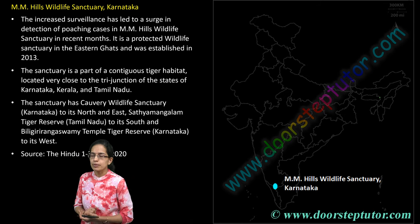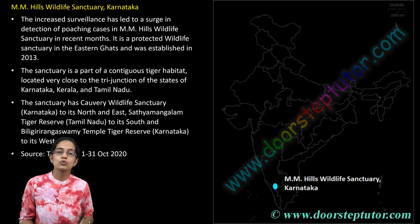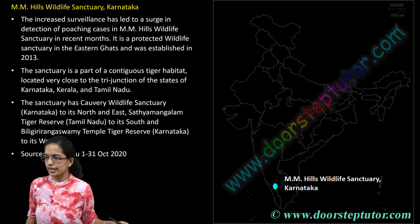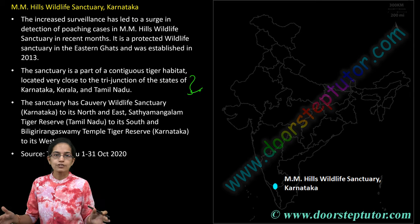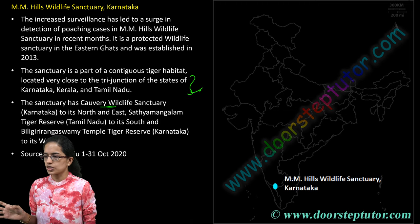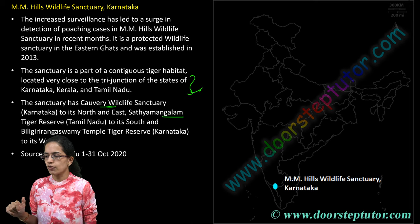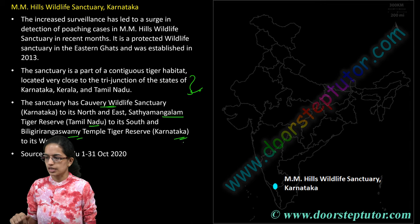The next is MM Hills Wildlife Sanctuary in Karnataka. Recently, there has been an increase in poaching activities seen in the MM Hills Wildlife Sanctuary. It is part of the tiger habitat at the tri-junction of three states as part of the Nilgiri Biosphere Reserve. The sanctuary has three parts: the Cauvery Wildlife Sanctuary in Karnataka, the Sathyamangalam Forest in Tamil Nadu, and the Biligirirangana Swami Temple Tiger Reserve in Karnataka.